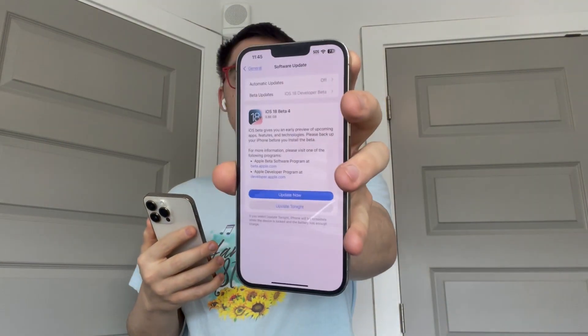Hey guys, Garrett here from iOS Pro. Today, Apple released iOS 18 beta 4 to all developers. It's getting about 6.8 gigabytes. The build number is 22A5316J and there are about eight changes that I found in this beta today. Let's get started.